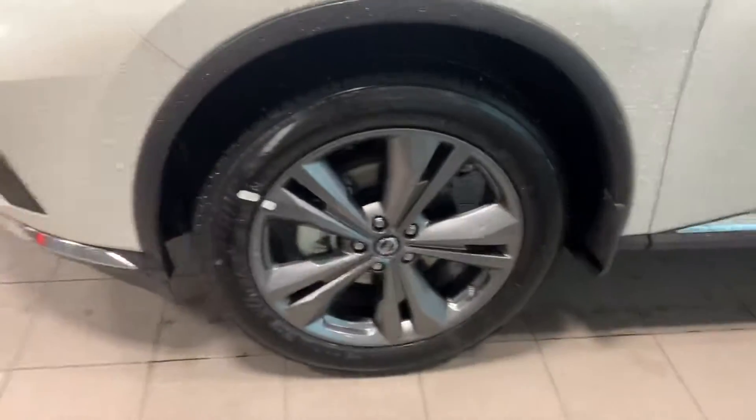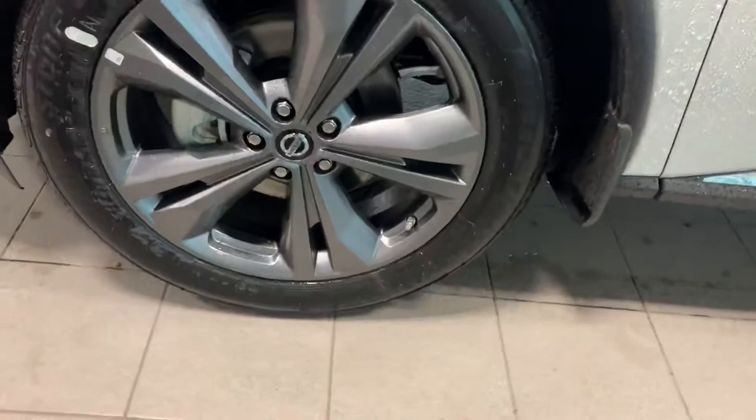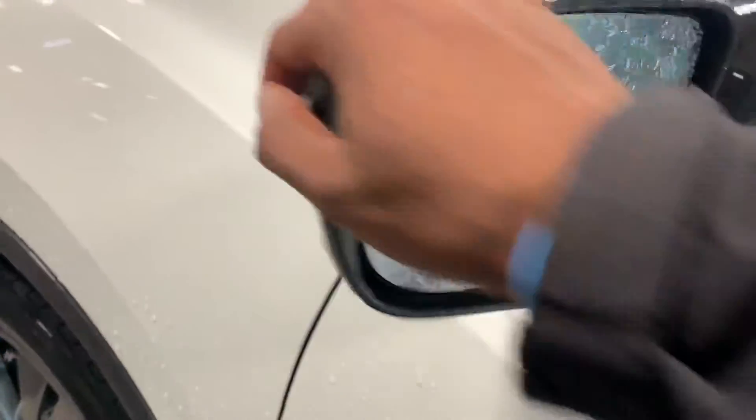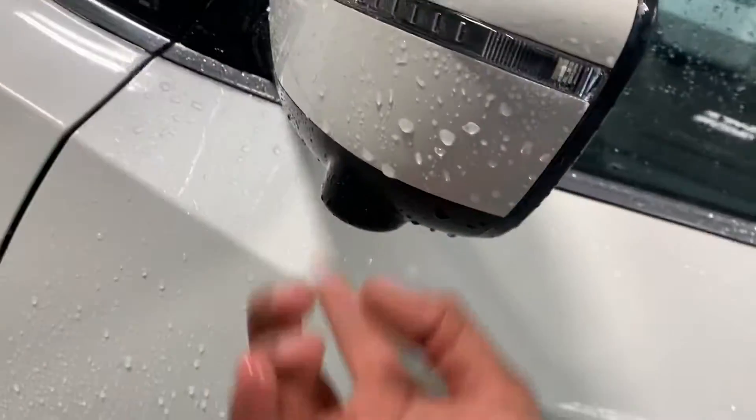Coming around to the side here, you've got your hyper silver chrome alloy rims — 20 inch, absolutely gorgeous. Over here, breakaway mirrors that are heated, so you never have to worry about the winter, the snow, or the rain.